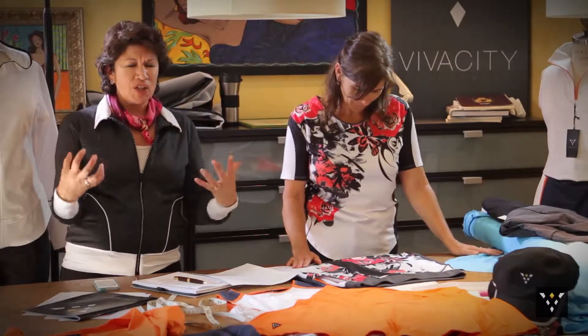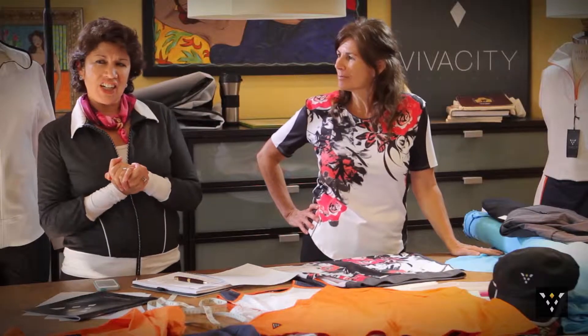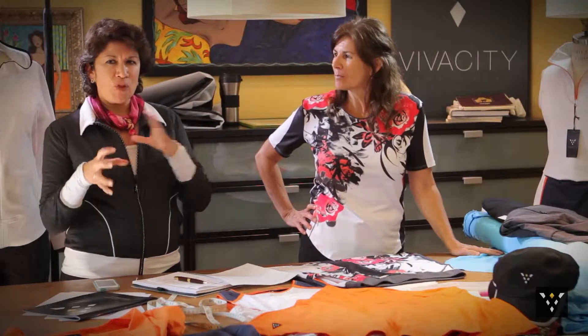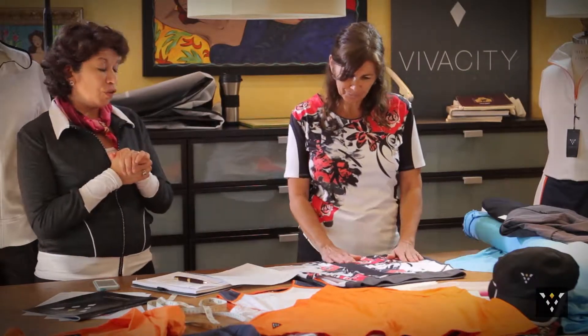Hi, I'm Vivian Sayward. I'm here with Christina Zeller of Vivacity Sportswear and we're so excited to talk about our Spring 2015 line. We have great new fabrics, new colors, and Christina's going to talk a little bit more about each new function and feature of our collection. Christina, let's start off with our beautiful new print.